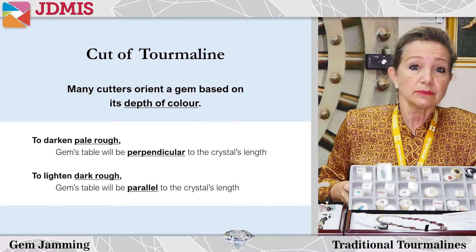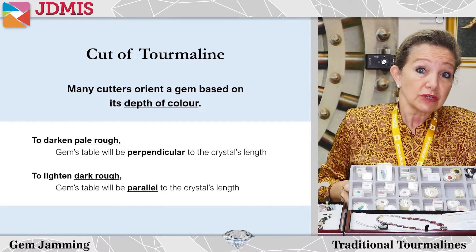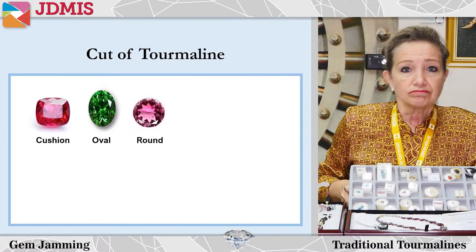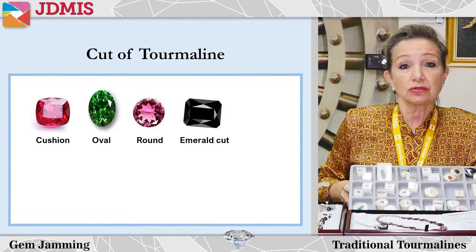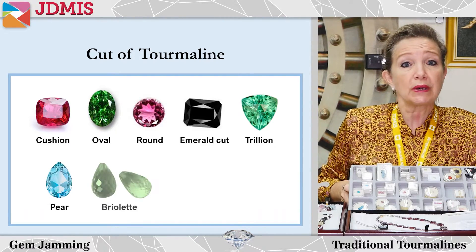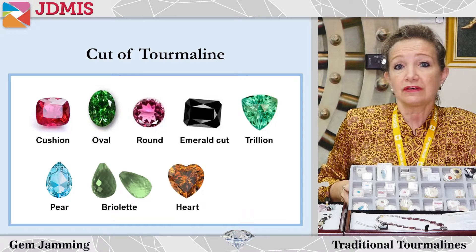It is possible and not unusual to find tourmaline cut into cushions, ovals, emerald cuts, occasionally trillions and fancy shapes, including pears, briolettes, hearts, and even navettes.